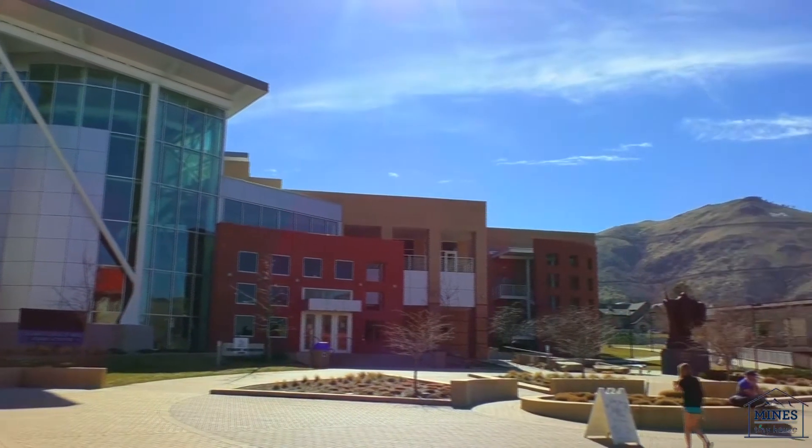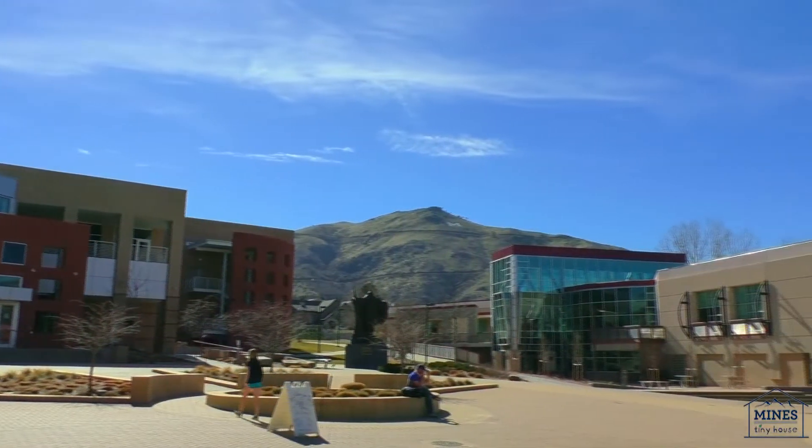Hello, we're the Mines Solar Decathlon team, and we need your help building a tiny house this summer. We're a group of undergrads, grads, faculty members, and PhD students who are working to build Mines' first entry.